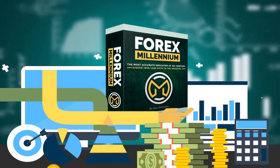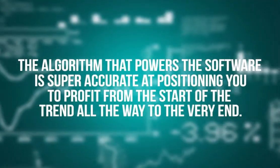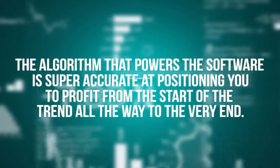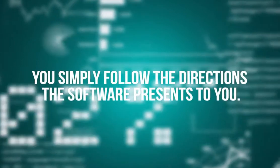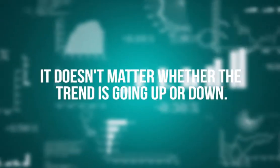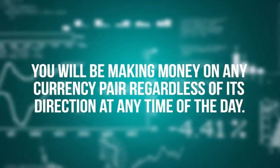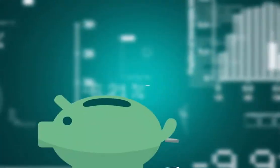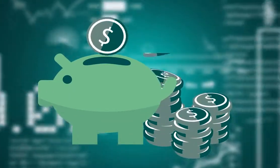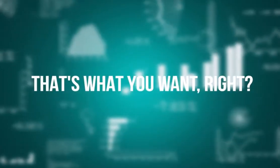And that's what I'm sharing with you today. Forex Millennium was created to make it simple for you to win trades. The algorithm that powers the software is super accurate at positioning you to profit from the start of the trend all the way to the very end. You simply follow the directions the software presents to you. It doesn't matter whether the trend is going up or down — you will be making money on any currency pair, regardless of its direction, at any time of the day.